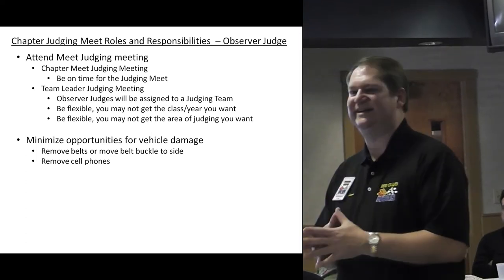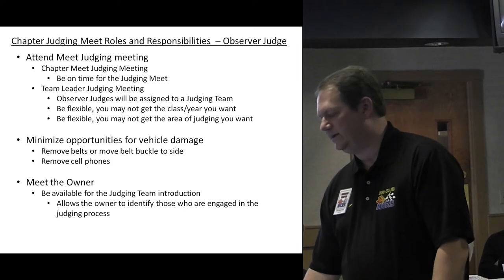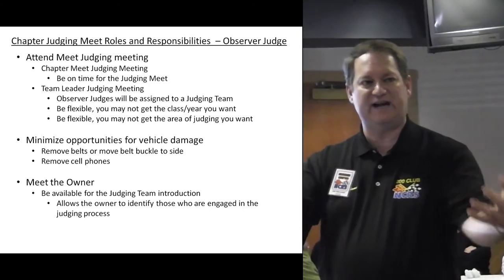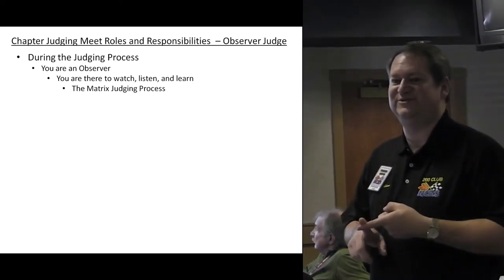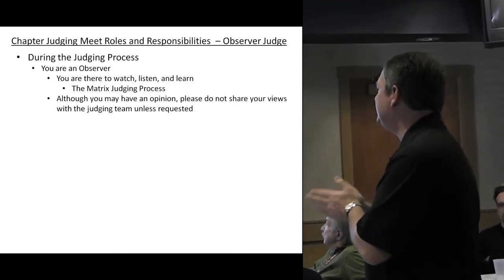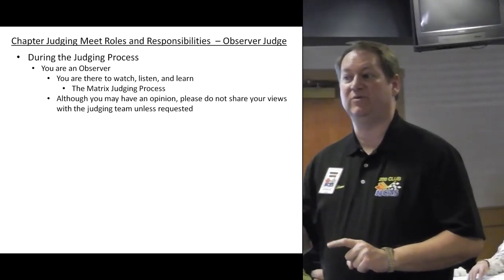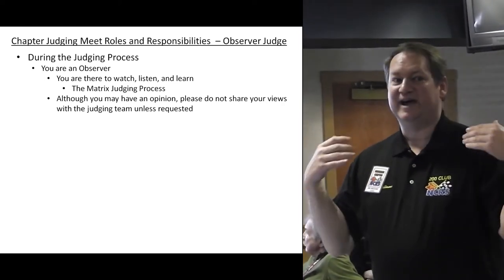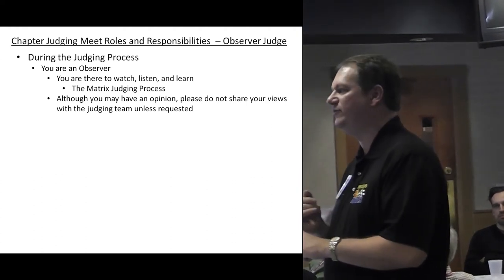Minimize opportunities for vehicle damage — remove your belt buckles and cell phones. Meet the owner and be available for the judging team introduction so the owner knows who's present. During the judging process, you are an observer — you're there to watch, listen, and learn the matrix judging process. Although you may have an opinion, please do not share your views with the judging team unless requested. You'll hear that same instruction at regionals and nationals, where almost every class is filled with eight cars and they've got eight hours to complete them.